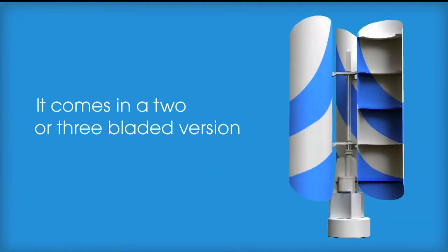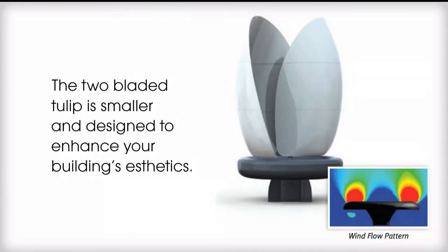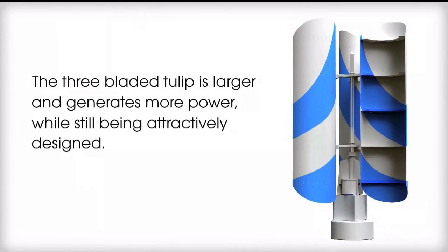It comes in a two or three bladed version. The two bladed tulip is smaller and designed to enhance your building's aesthetics. The three bladed tulip is larger and generates more power while still being attractively designed.